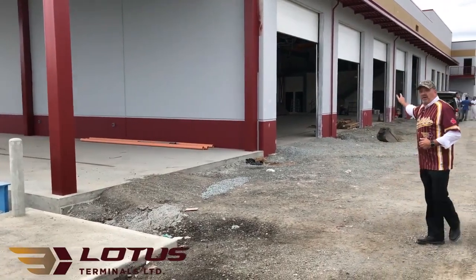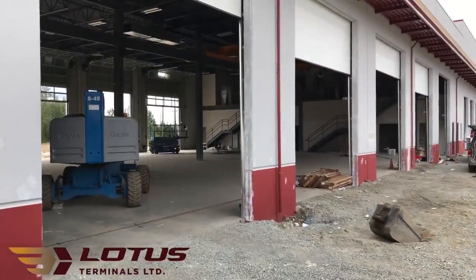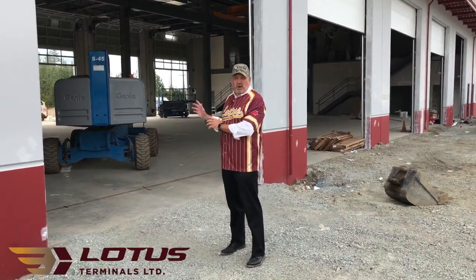I'm going to move you over this way now to our shop, so come with me. Here we are at the shop — hope you can hear me okay, it's still a very active construction zone, but I do want to take a few seconds to outline a few of the features of the shop.